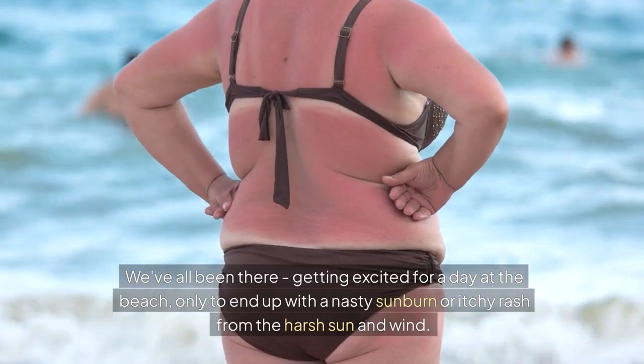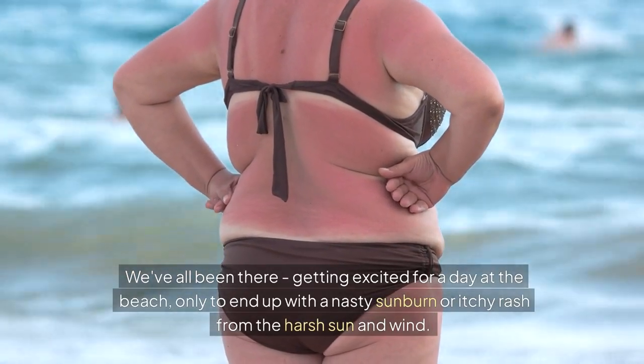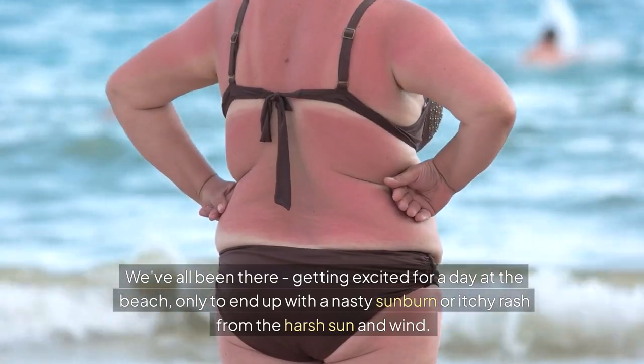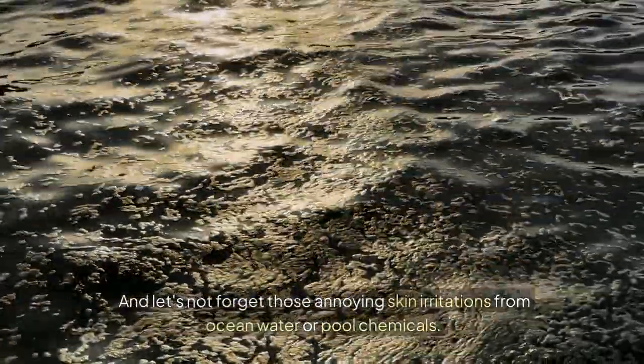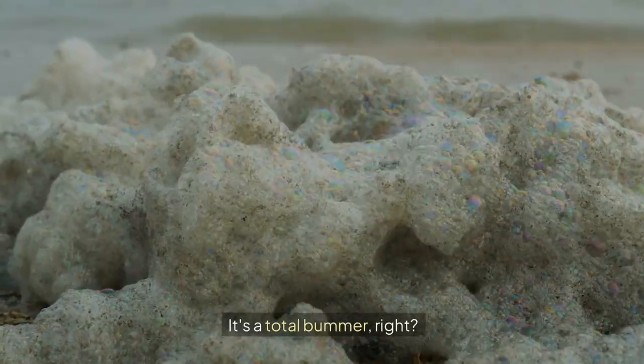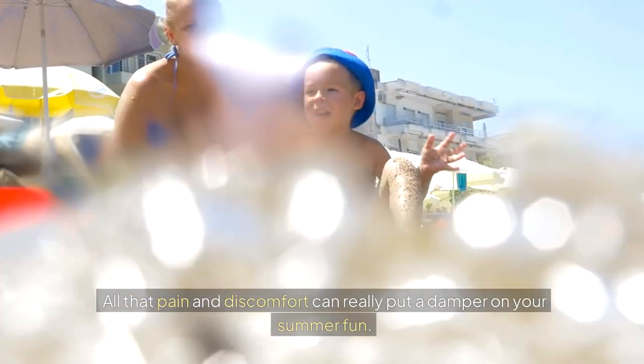We've all been there — getting excited for a day at the beach only to end up with a nasty sunburn or itchy rash from the harsh sun and wind. And let's not forget those annoying skin irritations from ocean water or pool chemicals. It's a total bummer, right? All that pain and discomfort can really put a damper on your summer fun.